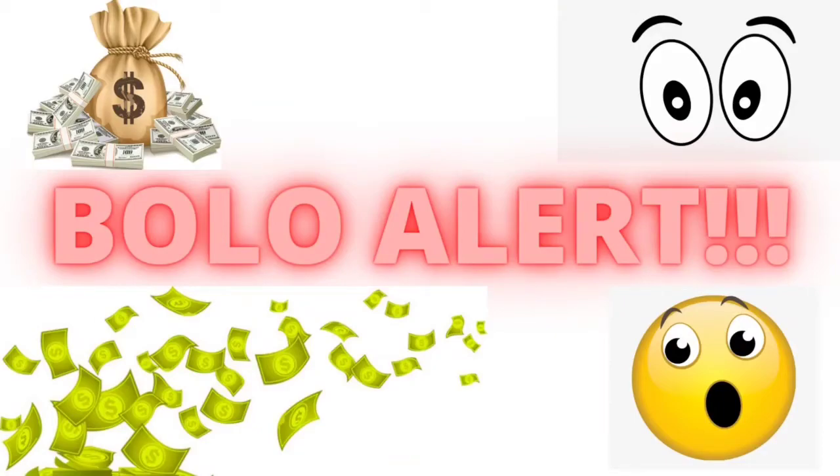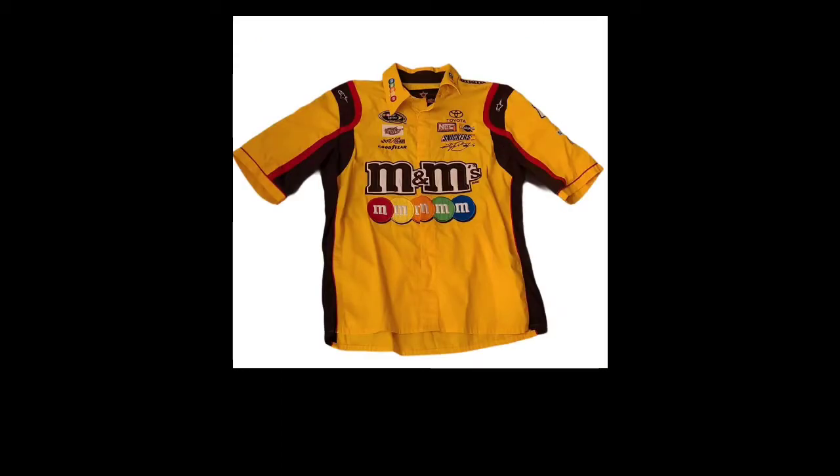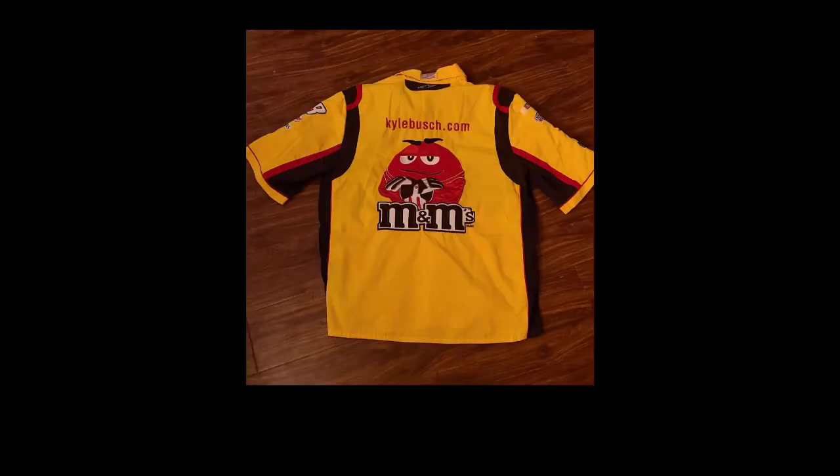First BOLO alert — this is a Kyle Busch NASCAR shirt. It had some really cool patches. I found it at Goodwill for $2 or $3 and it sold for $39 plus shipping. NASCAR stuff in general I've done really well with. I found a bunch of hats once that I made like $200 or $300 on, so NASCAR can definitely be a great BOLO.